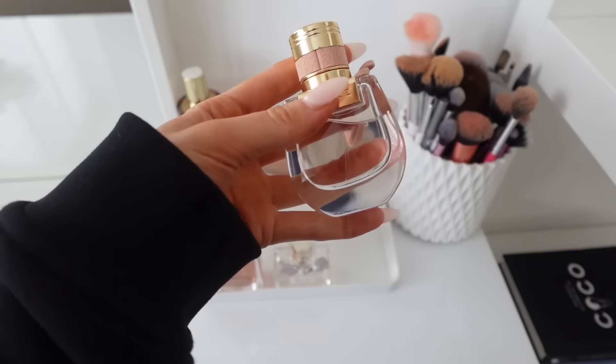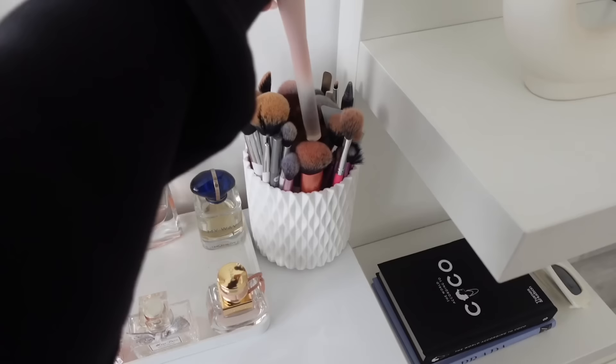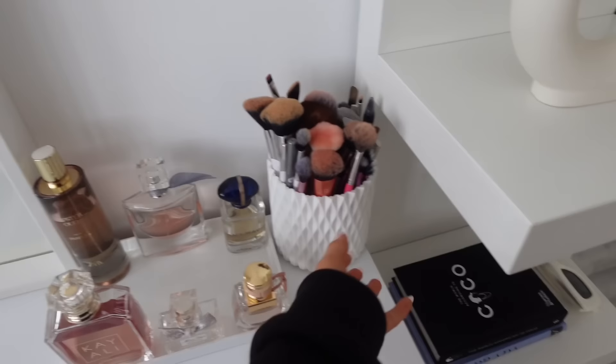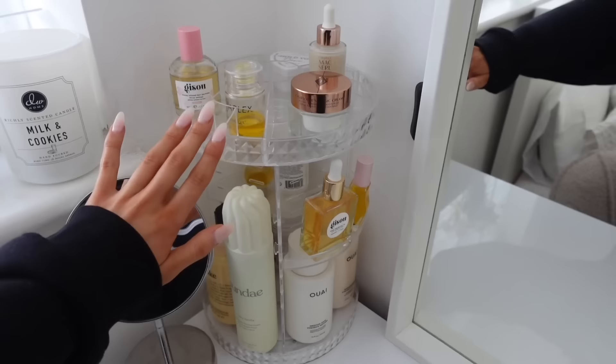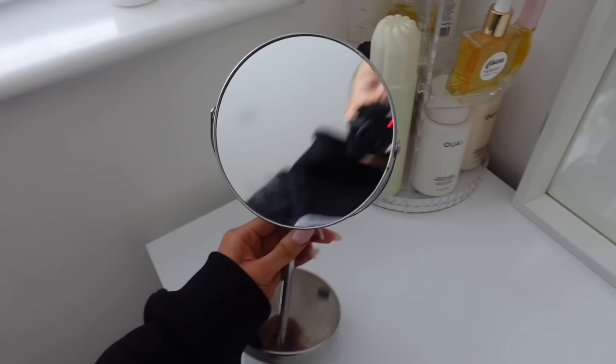I've got all my favorite perfumes on the tray. I just got this Chloe Nomad from my grandma for Christmas. My makeup brush pot is from Shein — I needed a massive one that spins because I have so many brushes. This skincare and makeup organizer is from TikTok Shop but you can get it on Amazon. I also have this little mirror from Flying Tiger that has a zoom-in effect, perfect for plucking eyebrows.